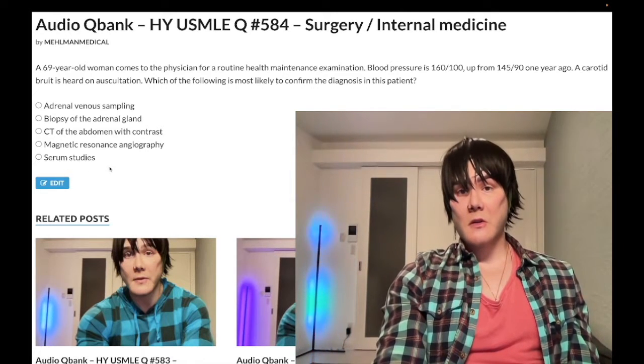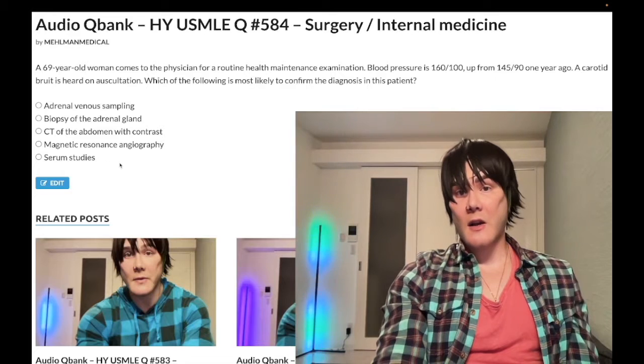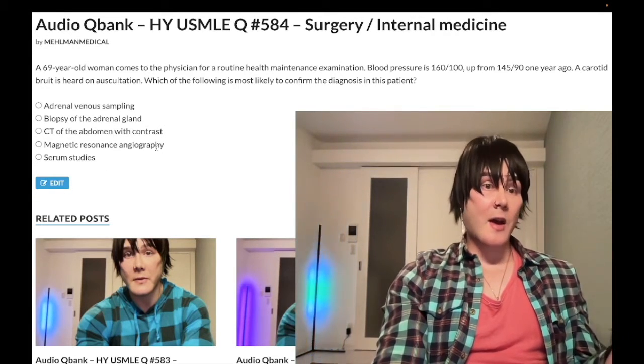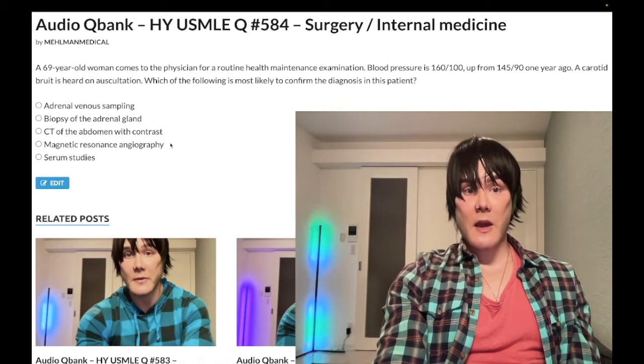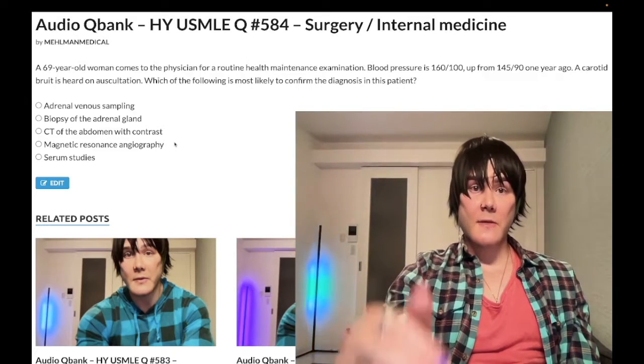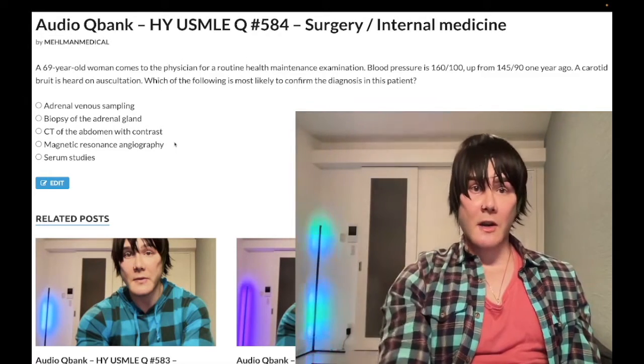Then the next best step after that — which is in turn confirmatory — is magnetic resonance angiography. I'm going to make more content. If you like my stuff, subscribe to the channel. I appreciate your time. That's it.